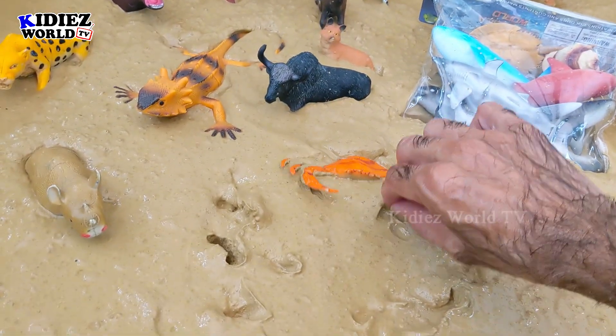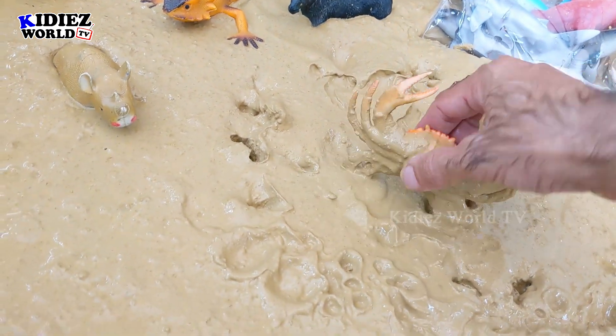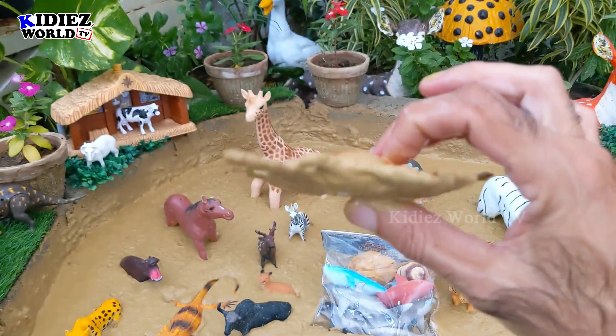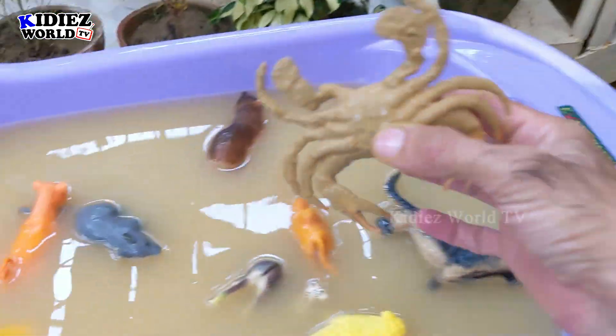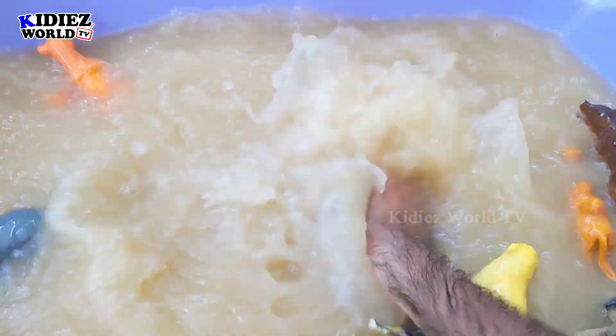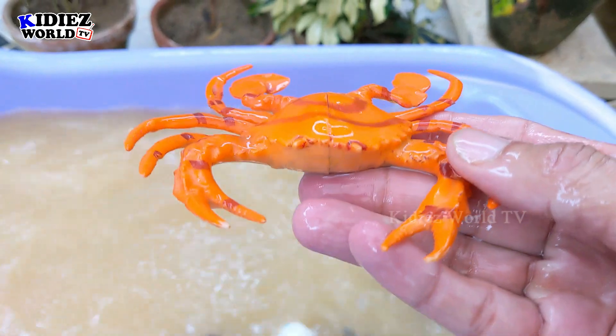And the next one we have is Crab, which is totally stuck in mud and very dirty. Crab is a sea animal. Let's wash him. Here we go — Crab.